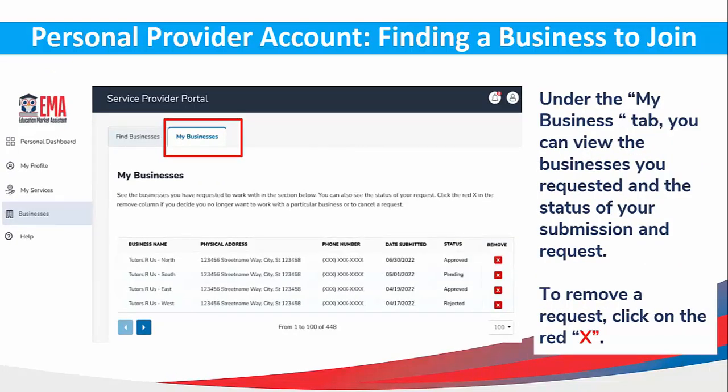To view the status of your business request, go to the My Business tab. You can see the businesses you have requested and the status of your submissions. If you need to remove a request, simply click on the red X.